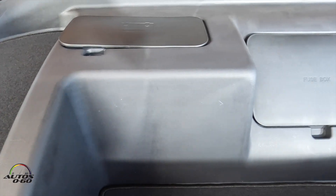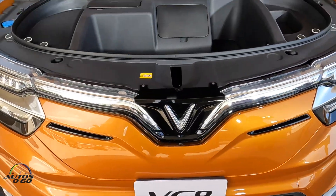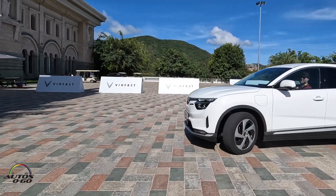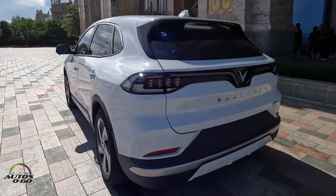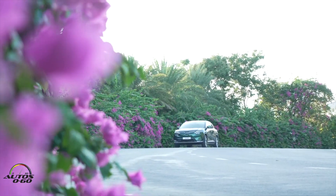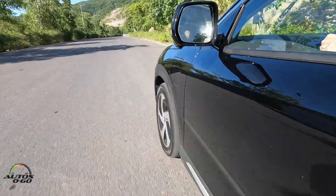There is a small frunk in the front — not much space, but you can put a purse and some groceries. Both models, Eco and Plus, are four-wheel drive, all-wheel drive. Dual motor is very standard for the entire fleet, and the battery is the same. You get about 400 kilometers per charge.